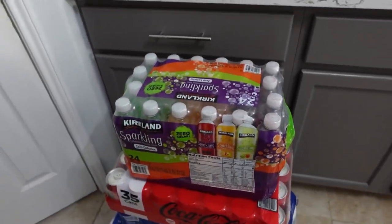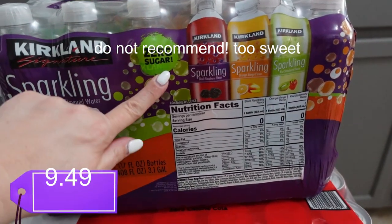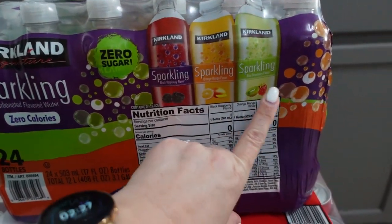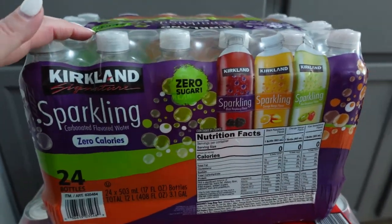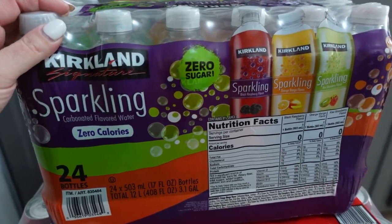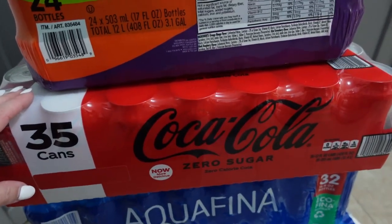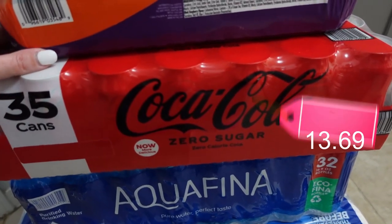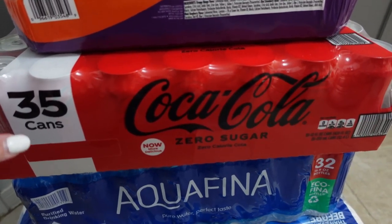I'm pretty sure I'm going to like the black raspberry and orange mango flavors of this sparkling water. The one I'm not sure about is kiwi strawberry, but I think my husband will like it. These days pretty much the only soda I like is diet root beer — I don't even really like Coke Zero anymore. Maybe my taste buds are changing from drinking less and less soda.